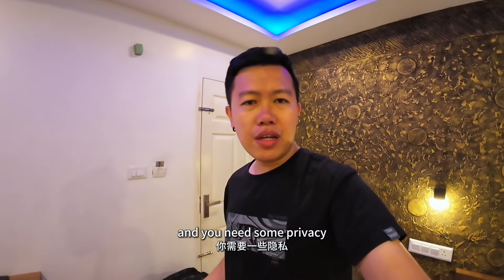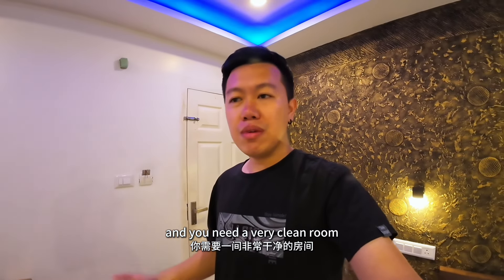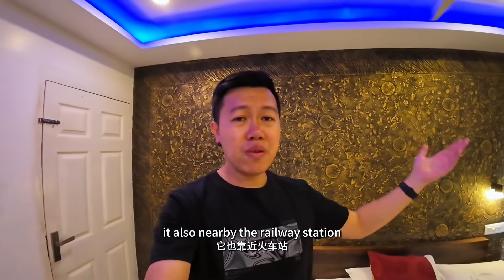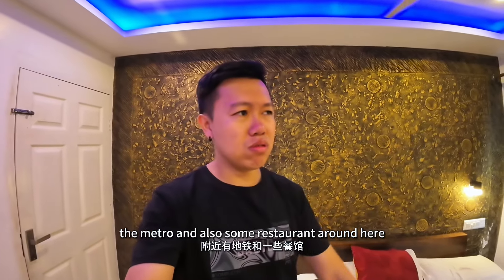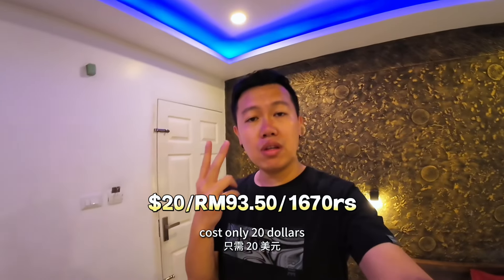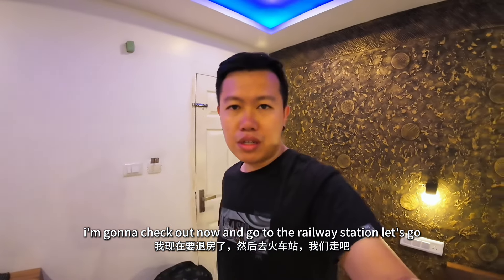If you want a budget option and you need some privacy, a very clean room, and it's also very quiet in this area — it's also nearby the railway station, the metro, and some restaurants around here. I think this is the best choice. Costs only $20. I'm gonna check out now and go to the railway station. Let's go.